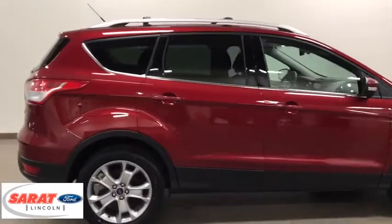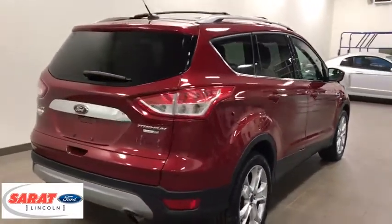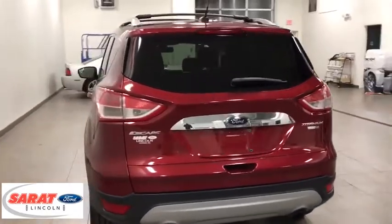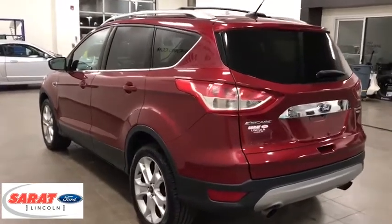Keyless entry, backup camera, leather wrapped steering wheel, universal garage door opener, fog lights, compass, trip computer, clock, outside temperature gauge, tachometer, body color door handles, tinted glass, steering wheel controls, low tire pressure warning.